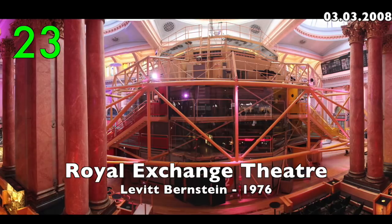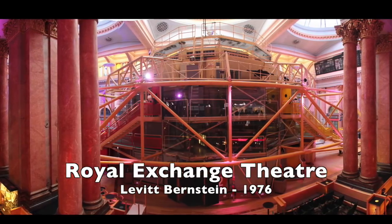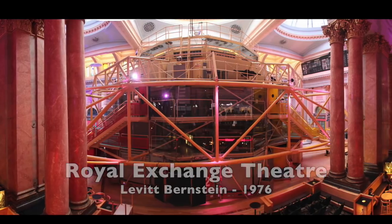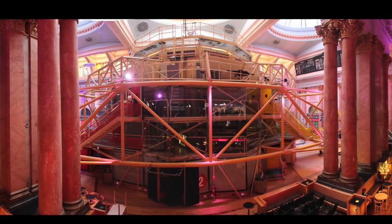Number 23: The Royal Exchange Theatre by Levitt Bernstein, 1976. A building within a building, it looks like the lunar module.